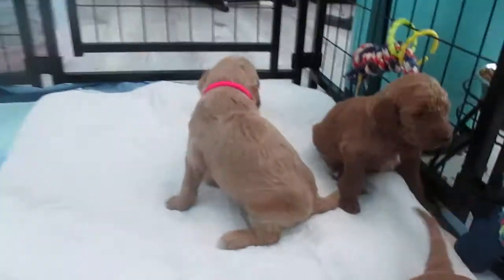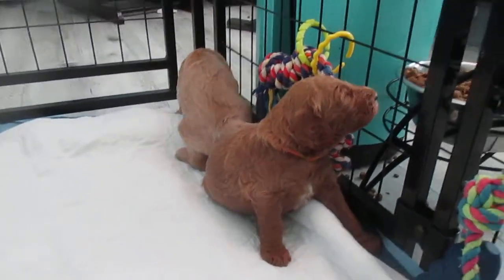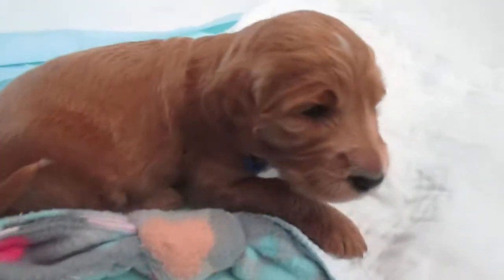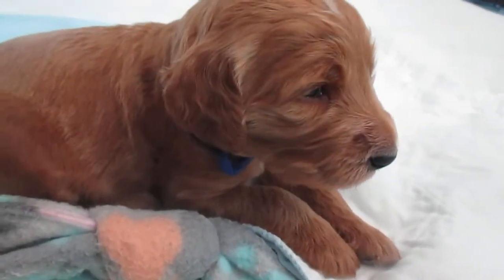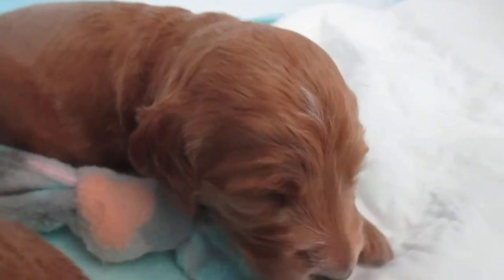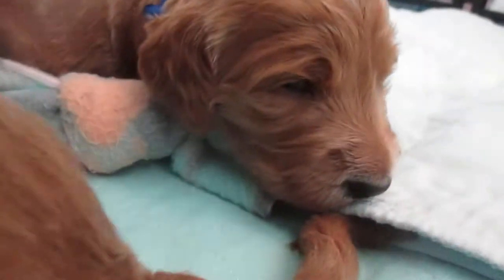Those are our two girls for those of you who really want girls. Shepherd is kind of like he's ready to rest, but they're definitely playing a lot more. I think next week you guys will be picking your puppies — that'll be awesome. Shepherd's a nice, docile little boy and he's very beautiful.